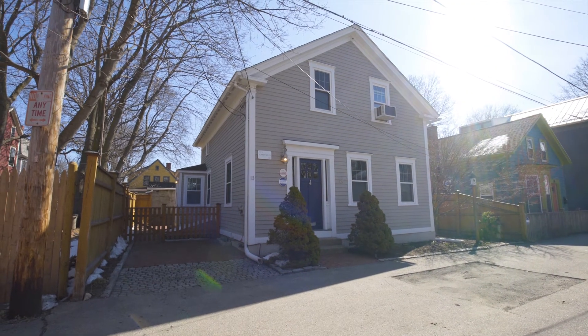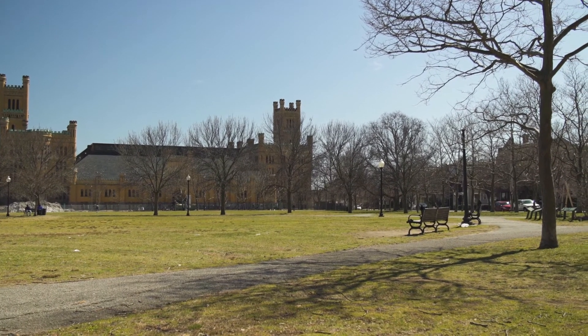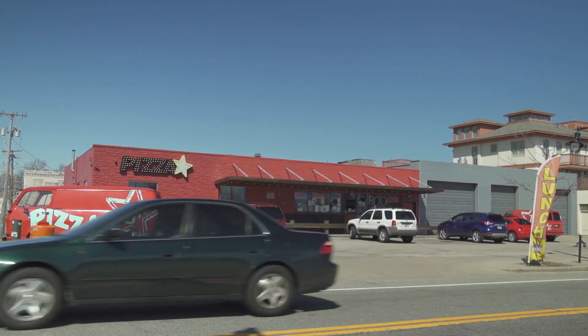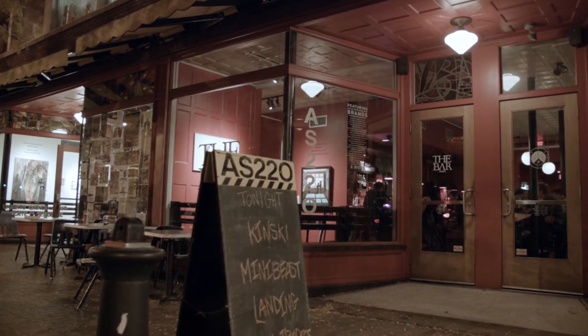This quaint home is in a great west side location, just steps to Dexter Field and a short stroll to the hippest shops and restaurants in the city. A quick jaunt to all the entertainment venues both Federal Hill and downtown have to offer.